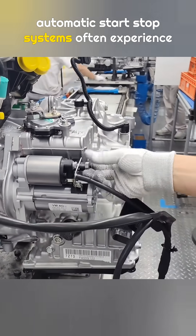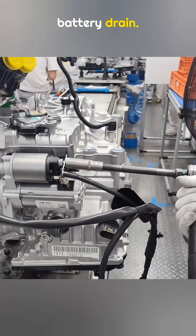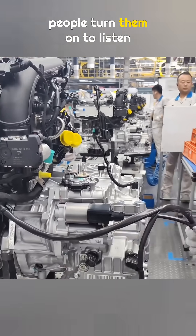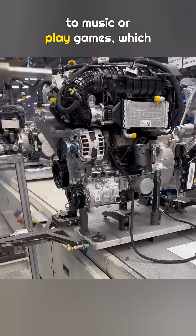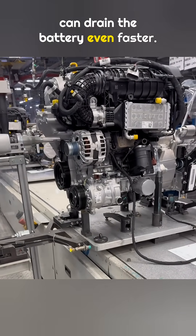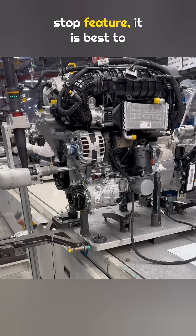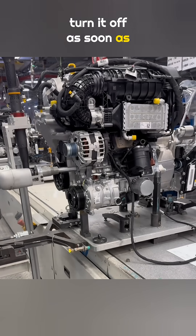This is also why cars with automatic start-stop systems often experience battery drain. Modern cars have very advanced infotainment systems. When the car is parked, many people turn them on to listen to music or play games, which can drain the battery even faster. So keep this in mind: if your car has an automatic start-stop feature, it is best to turn it off as soon as you get in the car.